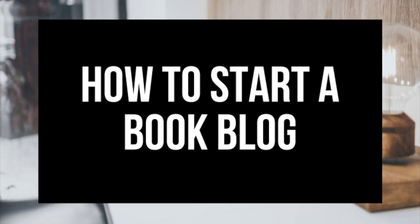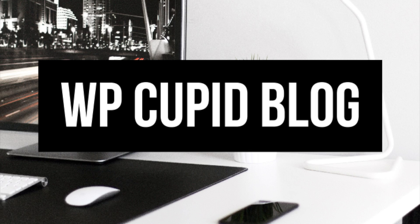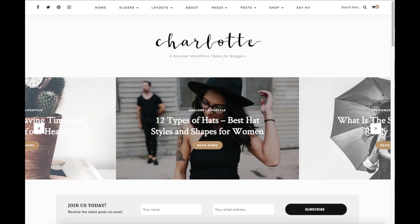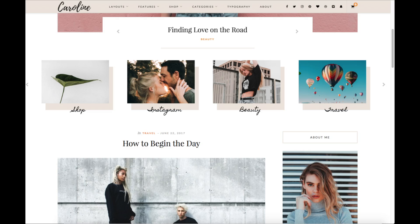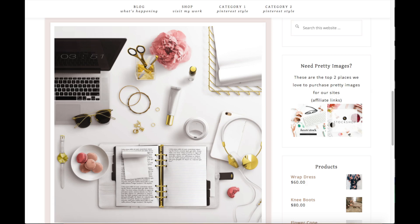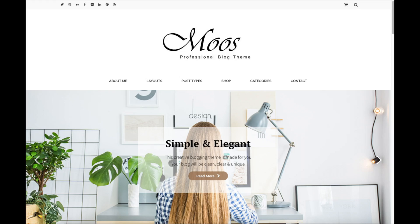Hey guys, Brian with WP Cupid Blog, and in this video I'm going to be showing you a complete Book Blogging 101 for Beginners tutorial on how to start a book blog. Whether you're a newbie at technology, have no experience at blog starting, or even if you are a pro, this tutorial will be perfect for you. By following this video you will have your book blog set up in as little as 10 minutes. I'm also going to be providing you with a bunch of helpful resources towards the end of the video, so stay tuned.